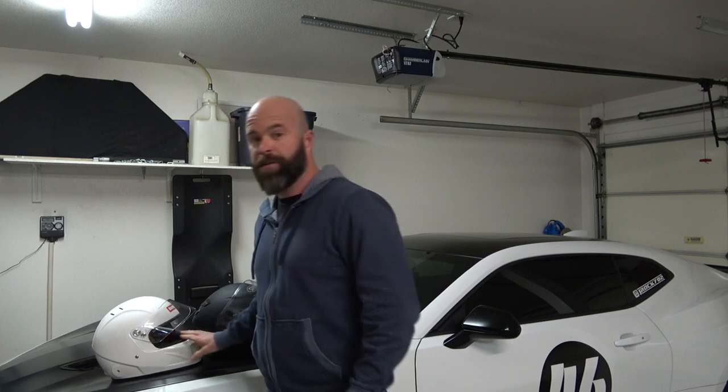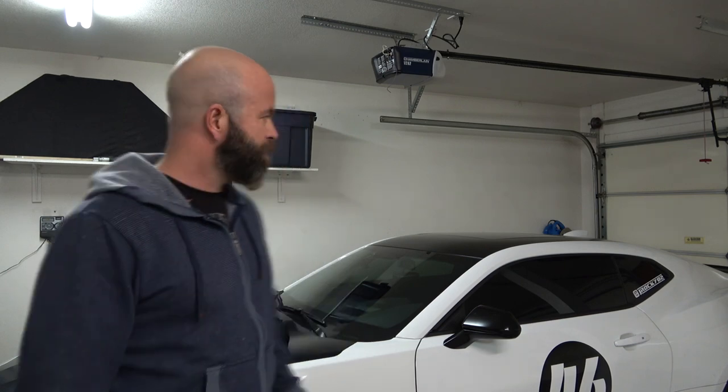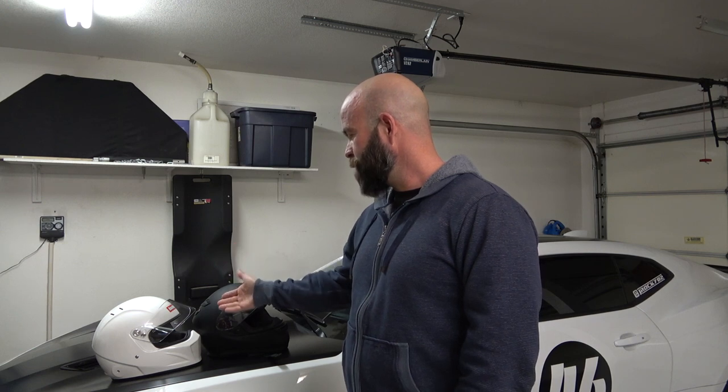Another thing you might want to consider is how tall are you and how much headroom do you have in your car? I have a Camaro SS 1LE and I also have the sunroof, which takes out some headroom — probably about an inch to an inch and a half less. I had already known that when I used my motorcycle helmet and put it on, I literally had maybe half an inch of play between the top of the helmet and the top of the car. So I knew that when I went out to buy another helmet specifically for road racing, that might be an issue.